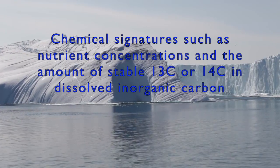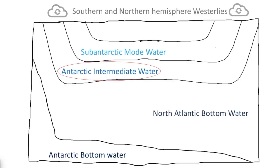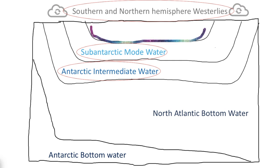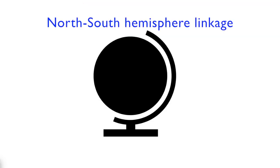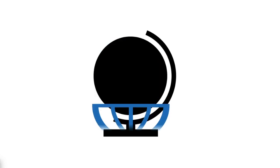As upwelling increases, it changes the chemical signatures of global circulations such as the AAIW, SAMW, and both the Southern and Northern Hemisphere westerlies. These signatures then travel through the thermocline and up to the surface waters around the globe. This is evident in the North-South Hemisphere linkage, whereby as one has a period of warming, the other has one of cooling as an eventual result of upwelling.